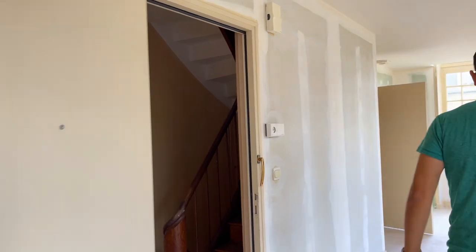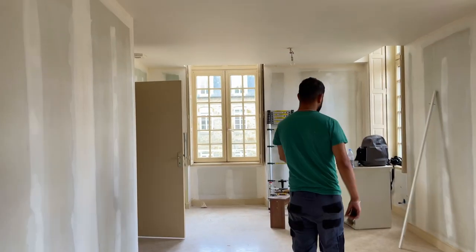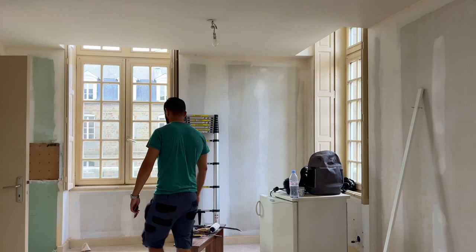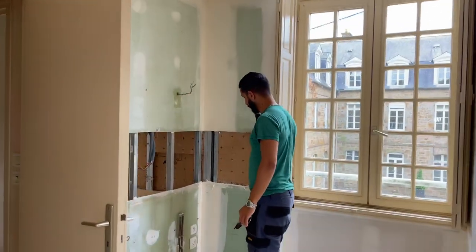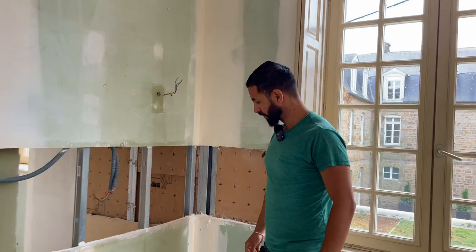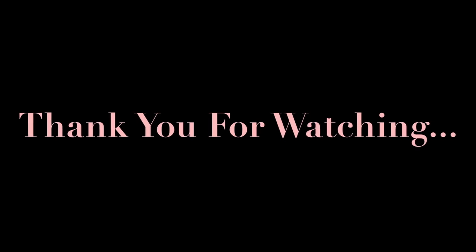We're going to try and get some people to help us this weekend — some of my friends are coming. That's the video for today, guys. We're not going to get anything done today, we just wanted to come in and make a plan for the week, because it's good to have a plan.